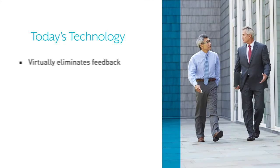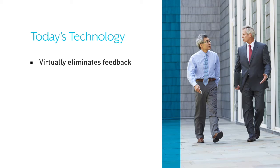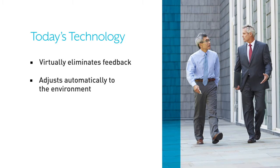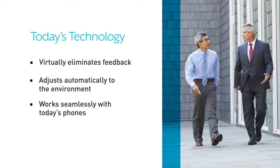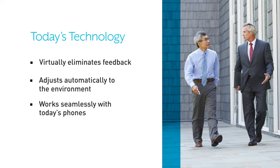Noisy places like restaurants and social gatherings are a challenge for people with hearing loss. Today's hearing aids remedy that with directional technology that focuses on the closest voices while suppressing the noises around you. Technology has also virtually eliminated feedback like buzzing and whistling, enabled automatic adjustment to your listening environment, and made working with today's phones seamless.